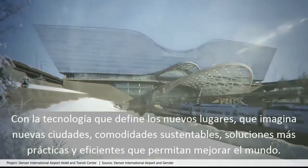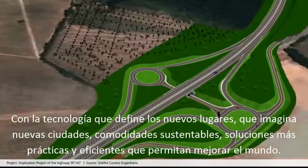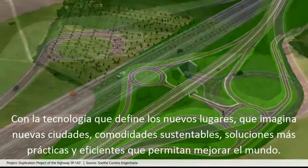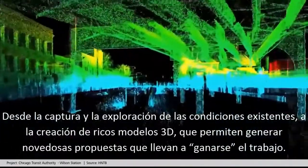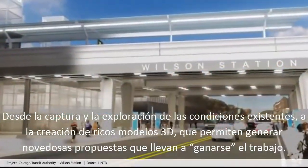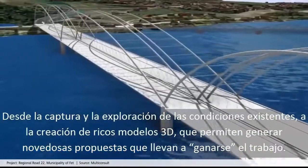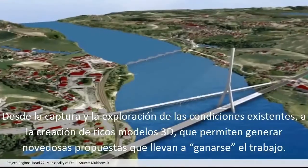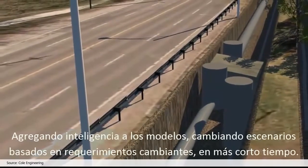More sustainable facilities, more practical solutions, and helping to create better solutions for a better world — from capturing and exploring existing conditions to creating data-rich 3D models and generating stunning proposals that win work, adding intelligence to models.